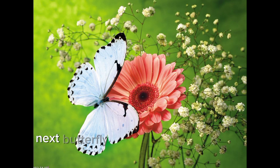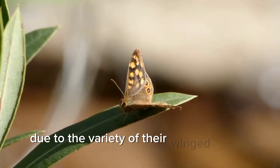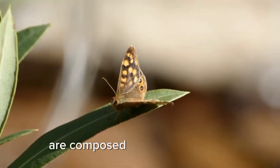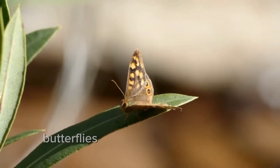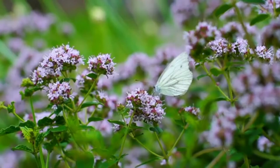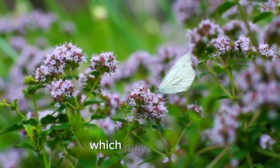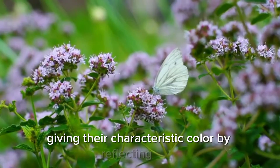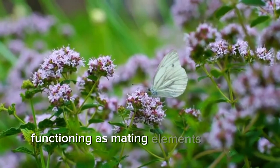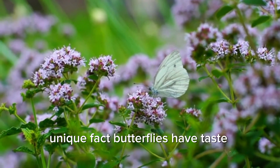Next, butterflies belong to the order Lepidoptera and are highly popular due to the variety of their wing color combinations. What very few people know is that these delicate wings are composed of small, thin plates — hence, butterflies are included in the list of scaled and winged animals. Each scale measures a thousandth of a millimeter and serves various functions, which may include giving their characteristic color by reflecting light, regulating temperature, functioning as mating elements, and or camouflaging from predators. Unique fact: butterflies have taste receptors on their feet.